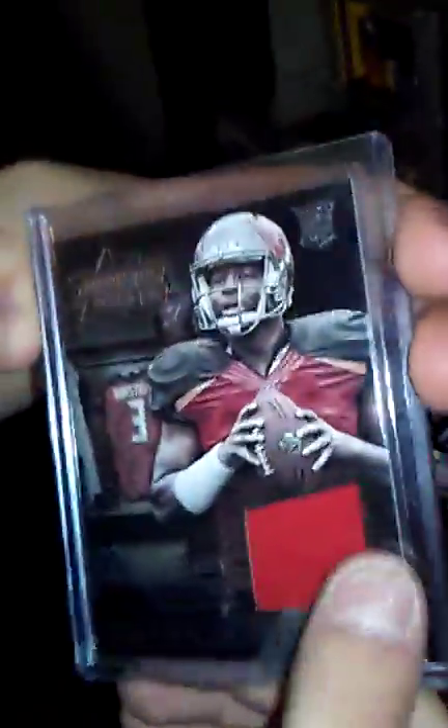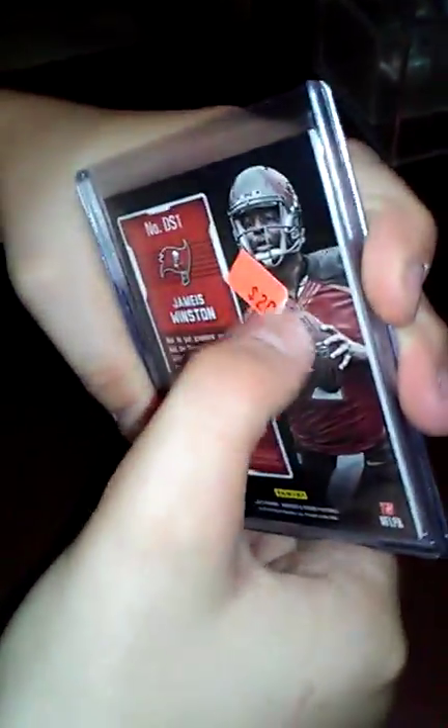Let's move on to jersey cards. James Winston. I have a friend that's named Jameson. This was a James Winston jersey card right there, and I got this for $20, but my friend was just so nice enough to sell it to me for $12.